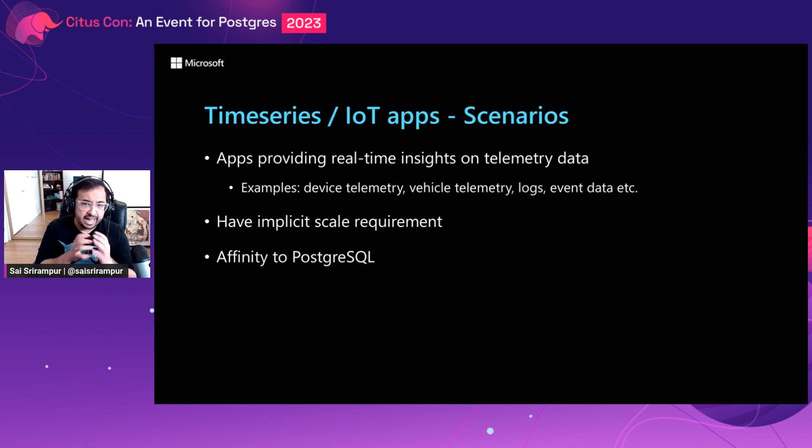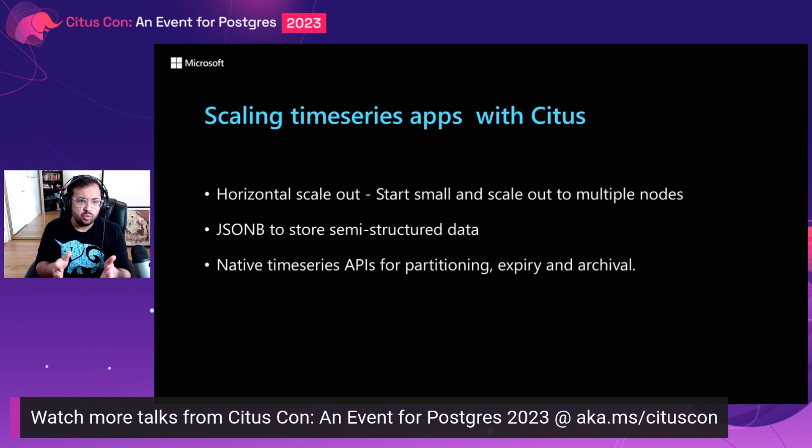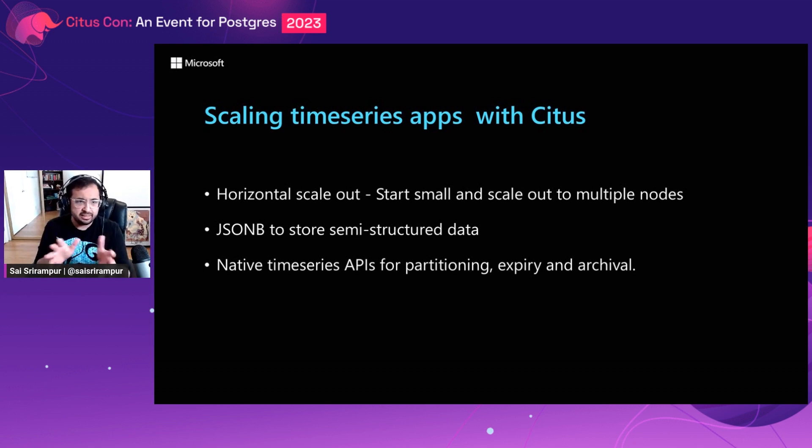The second type of applications are time series and IoT apps that provide real-time insights on telemetry data, including device telemetry, vehicle telemetry, logs, events, and so on. These apps have an implicit requirement of scale because the data is machine-generated, so they have the potential to grow big and require a database that can scale to multiple nodes. Features like horizontal scale-out, JSONB to store and index semi-structured data, and native time series APIs for partitioning, expiry, and archival provide a ton of value for building such scalable time series applications.